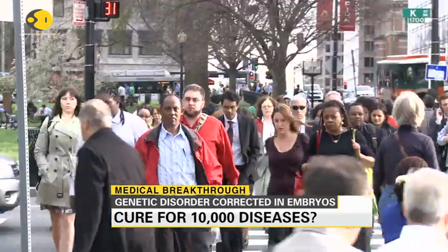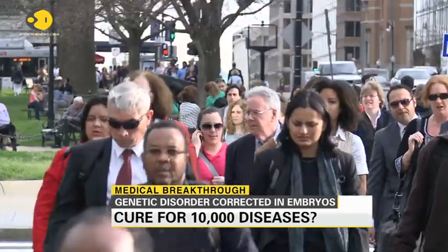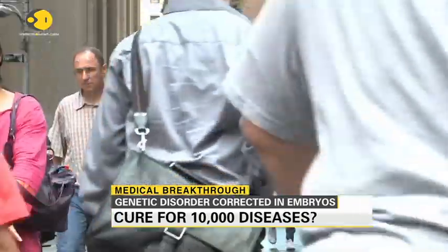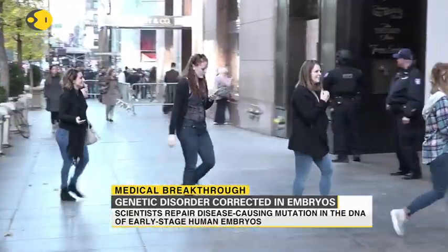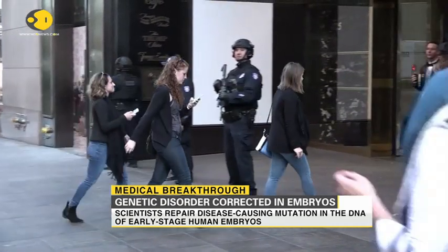There's been a massive medical breakthrough. Scientists in the United States have repaired a disease-causing mutation in the DNA of an early-stage human embryo. A team of scientists successfully used a gene-editing tool called CRISPR to edit out the disease-causing gene.